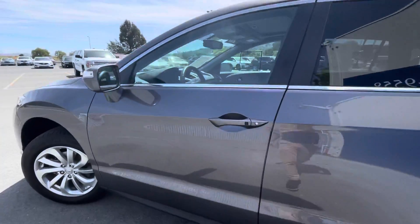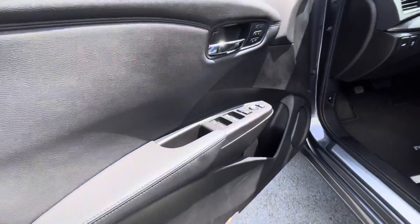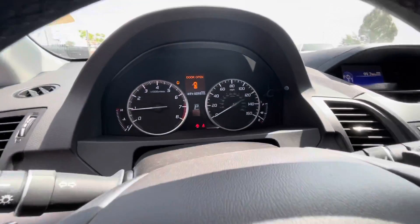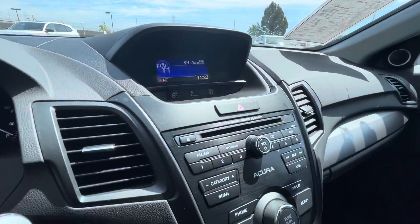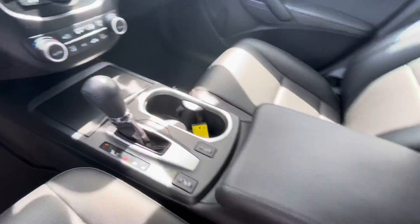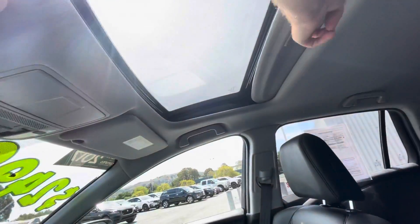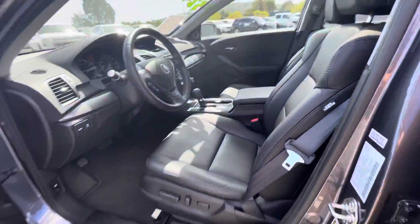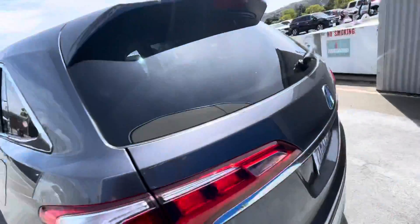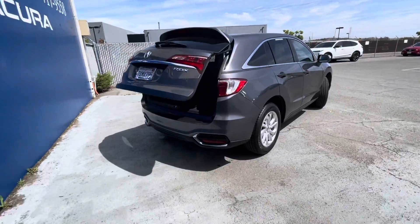As we walk around this vehicle, I'm going to list off some of its key features and description. It has 29,298 miles, gets up to 28 miles per gallon, and has a V6 engine. It is finished in Modern Steel Metallic with a Classic Ebony interior. This is a Carfax single owner vehicle, and of course it is certified from Marin Acura.